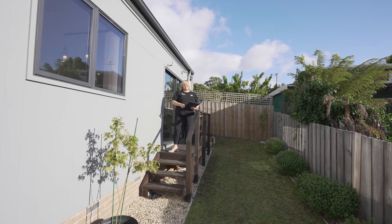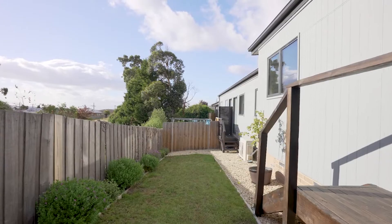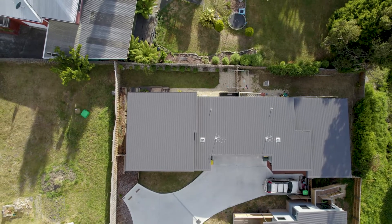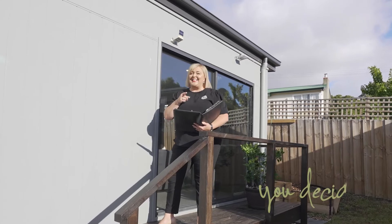This unit sits on a 228 square metre block. There's a pretty yard at the rear, fully enclosed, which is great for the kids or the pets, a garage with internal access, and all of this is located within a five-minute drive to the shopping precinct. Come along, take a look, inspect, and you decide.